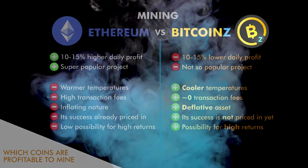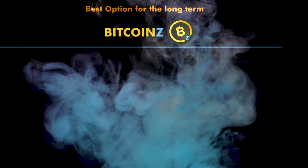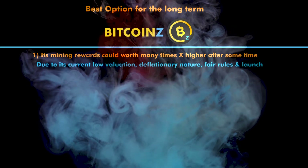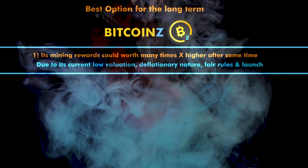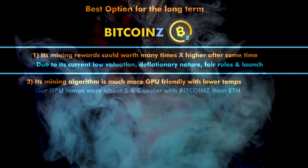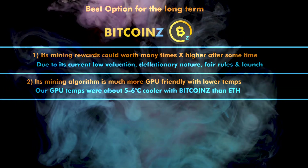In conclusion, Ethereum may be a very good option for miners who would like to immediately sell their cryptocurrency to pay their bills. Bitcoin Z, however, is the best option by far in the long term, because its mining rewards could be worth many times higher after some time due to its current low valuation, deflationary nature, and fair rules.